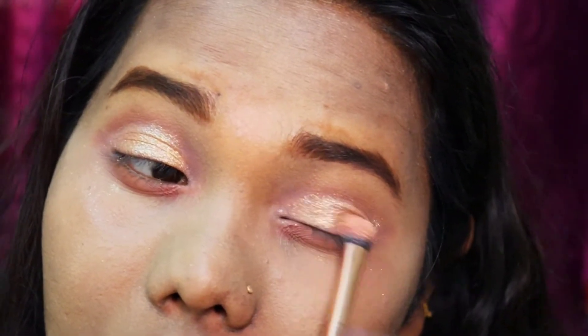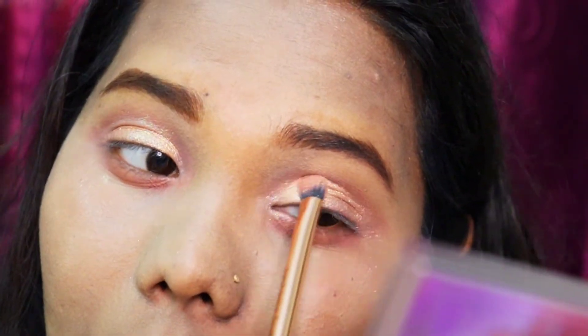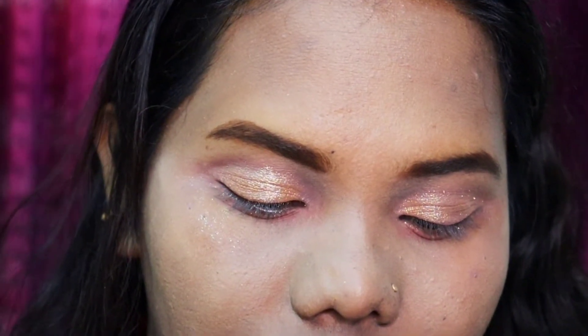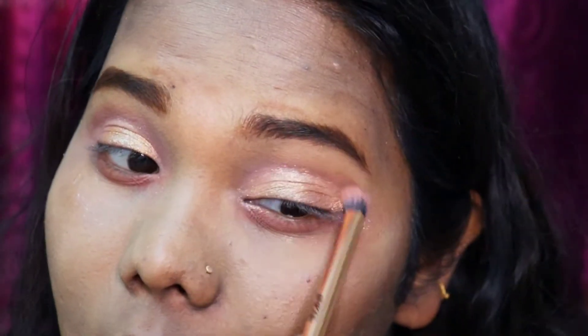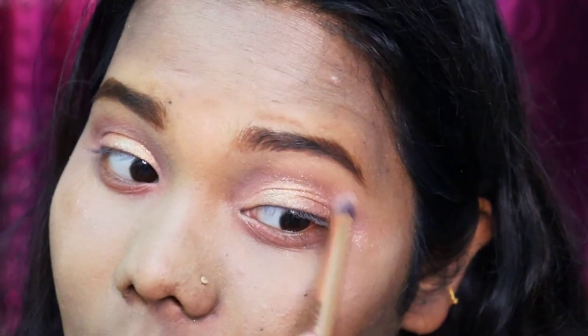This is a very beautiful eye makeup look which matches the outfit as well as the lip. If you have any doubts please ask in the comment section, and if you are new please subscribe, like, and share with your friends. Going back, I'm taking the same lighter color and applying it on my crease to clean up the glitter.